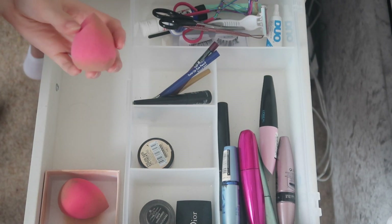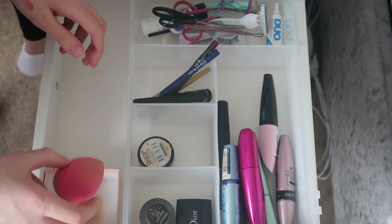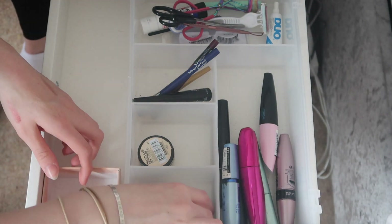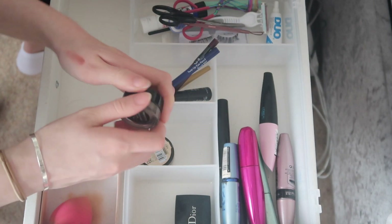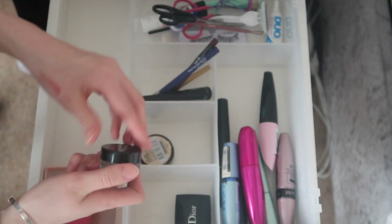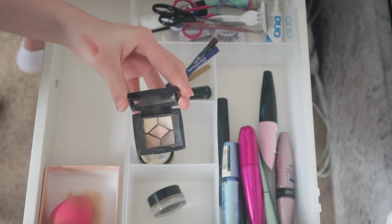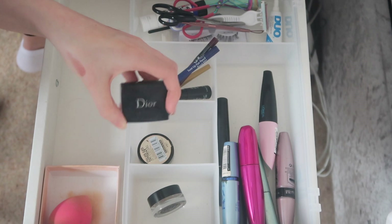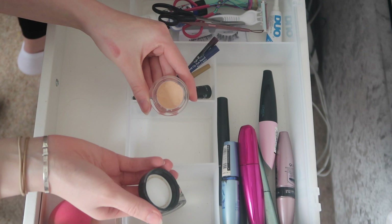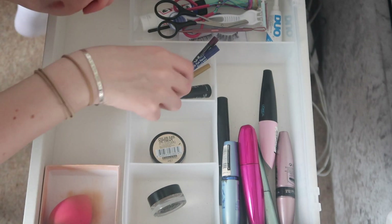This is my eye drawer. I have an old broken sponge that can go. I have my actual sponge which I keep here just to keep the drawer tidy. I have the Freedom Eyebrow Pomade in Blonde which I use every day — that's staying. There's a Dior thing I don't use anymore so that's going. I have my eye primer — the Maybelline Color Tattoo in number 93 — love love love this.